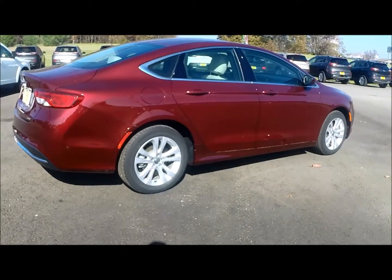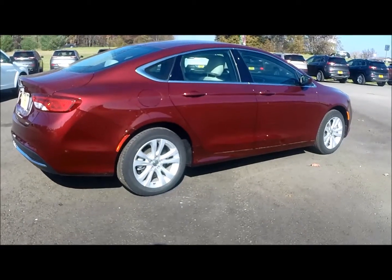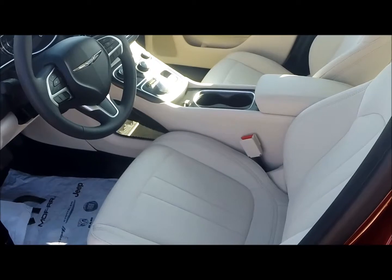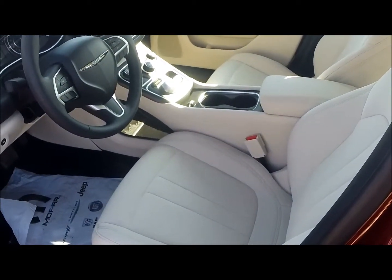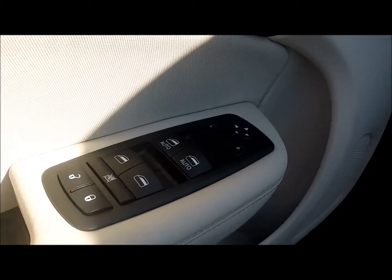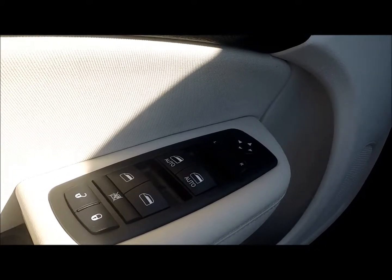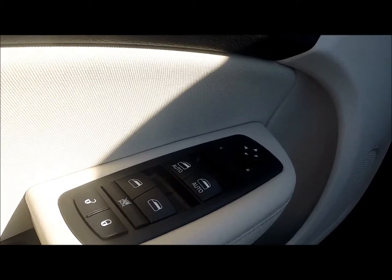Some of the optional equipment on the 200 includes remote start, powered driver's seat, and a sunroof. The interior is all new as well with premium cloth bucket seats and a center console making everything easily within reach. Some of the standard features include power windows and locks, remote keyless entry, and one-touch auto up and down driver and passenger side windows.